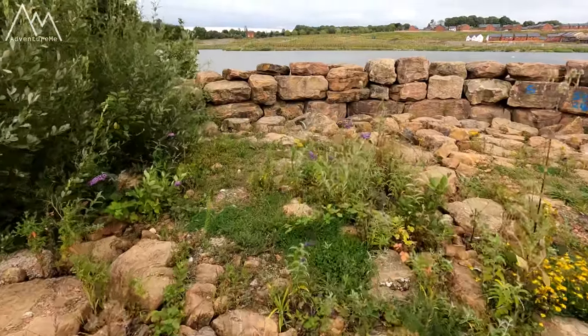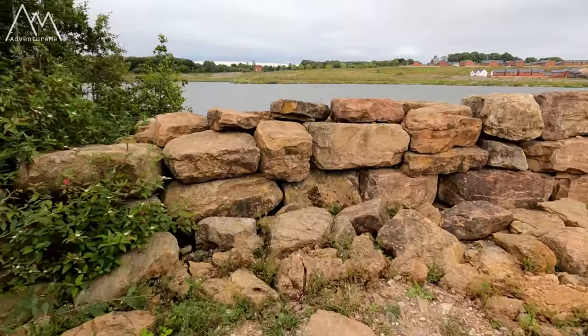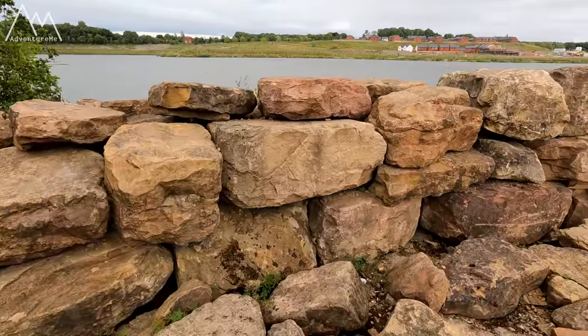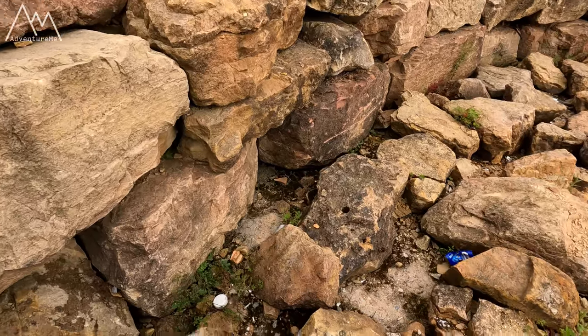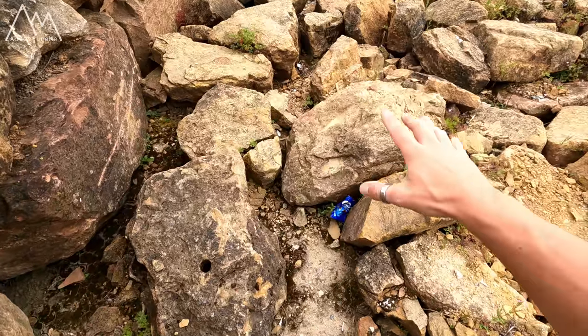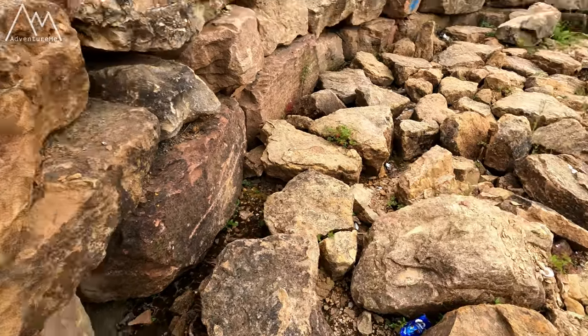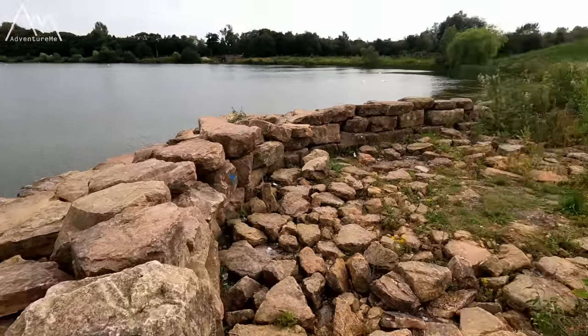Let's just have a quick look. I think they've buried the concrete dock underneath. Actually maybe that's it there — you can just see it. Is that concrete? Yeah it is. The concrete dock is there underneath all these rocks. Let's just have a look up here. Yeah, nothing much remaining there.